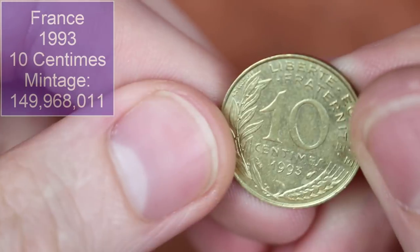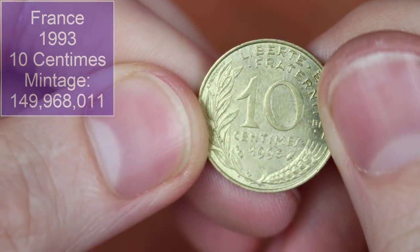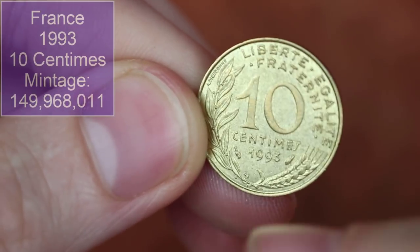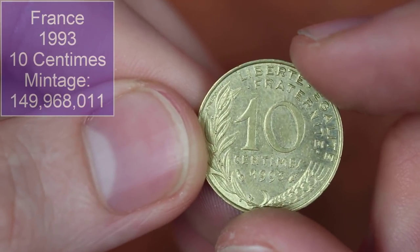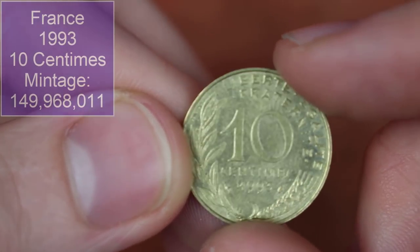We've got another French 10 centimes, 1993. What is that on the reverse? Is it a dolphin? Yeah, it's the dolphin.